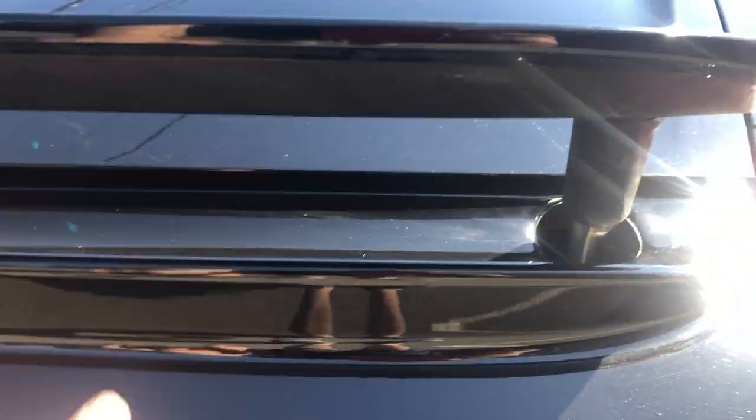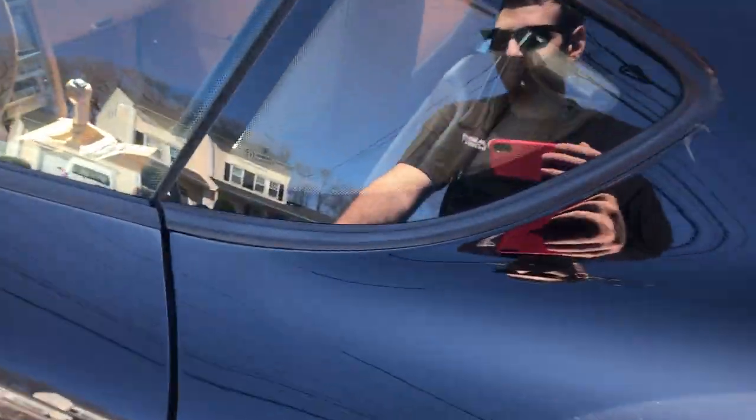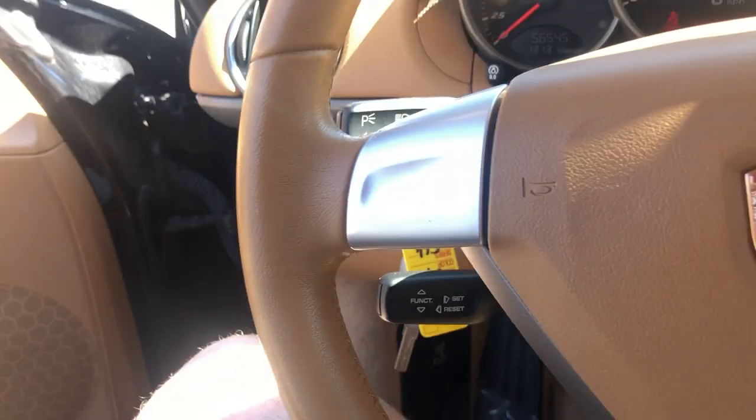Oh my god, it sounds amazing. And the spoiler can go up and down — it's adjustable. Let's take a look at that. I got the AC blasting in here; it's nice and cool.